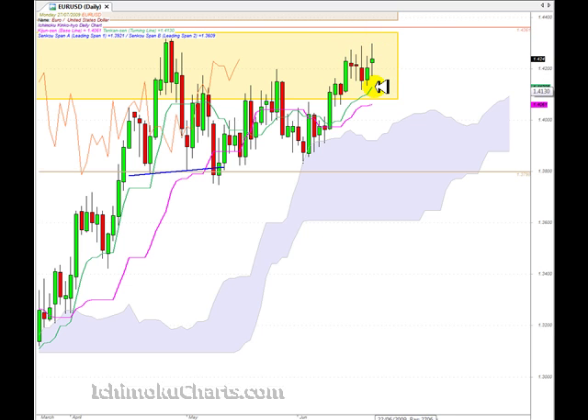If the market does come off, we should look for support at the Tenkan Sen which is at 141.305, and then down at the Kijun Sen which is at 140.61. So there are two support levels, and then failing that, if they fail to hold, we've got the top of the cloud which is at around 139. We should look to support at the Tenkan Sen first — but that's within that zone of resistance too — so it's an important level, and then at the Kijun Sen.